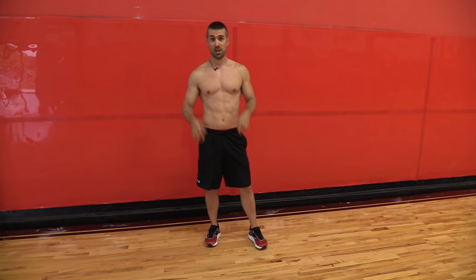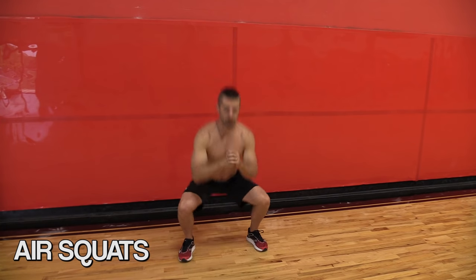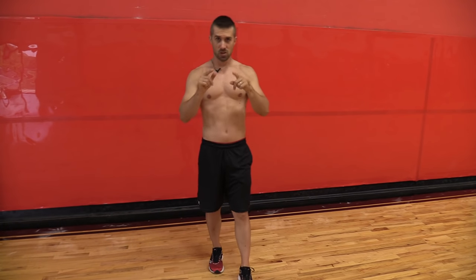First one being air squats. Nothing wrong with these. Sit down deep, keep the chest up. It's a great compound movement. That's an exercise that you can do.